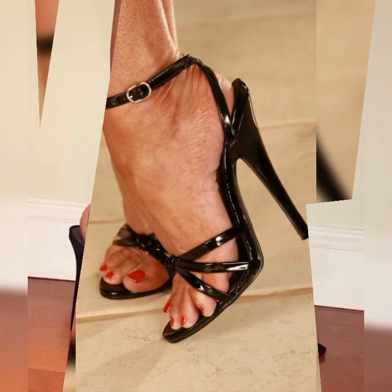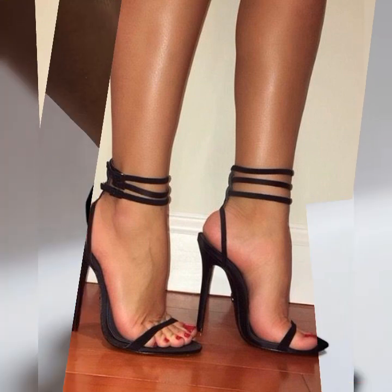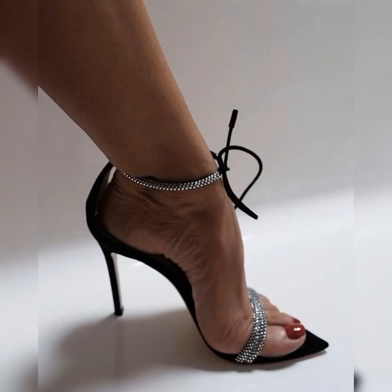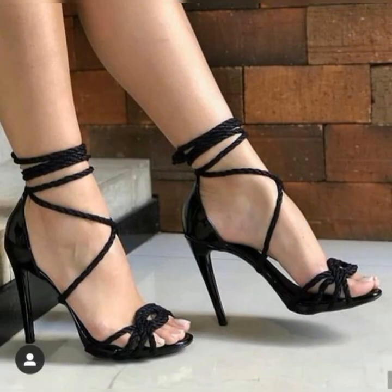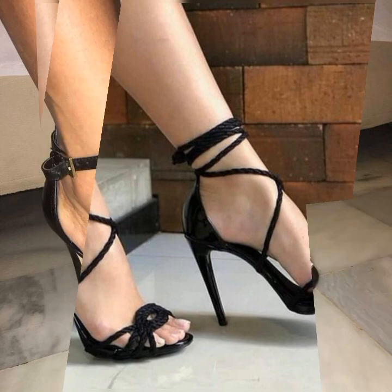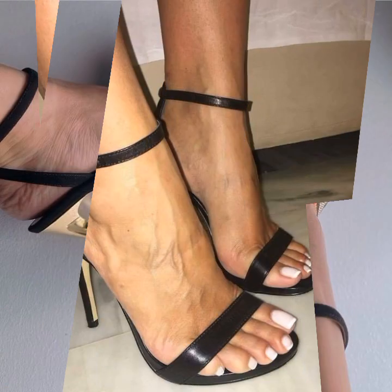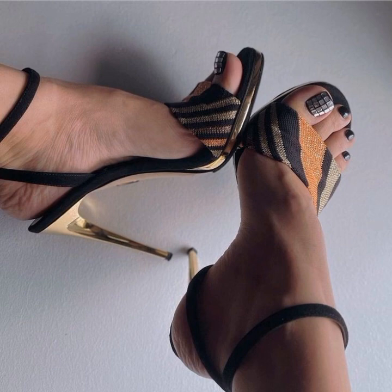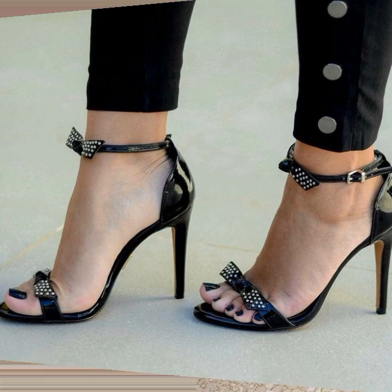Bugs come in a variety of colors, but the most classic and popular choice is a rich warm brown. However, you can also find them in black, tan, and even bold colors like red or navy blue. The color you choose depends on your personal style and how you want to incorporate them into your outfits.